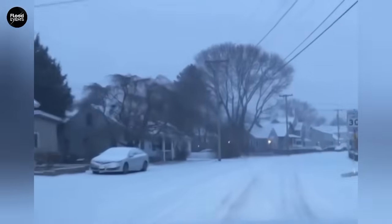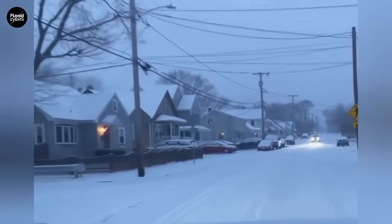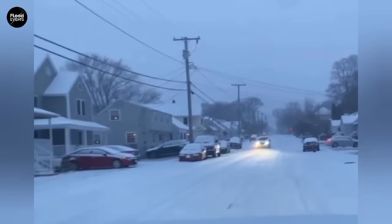In winter, the golden rule of driving is: go slower, arrive safer. Even if you're in a hurry, a few extra minutes of travel are never worth the risk.